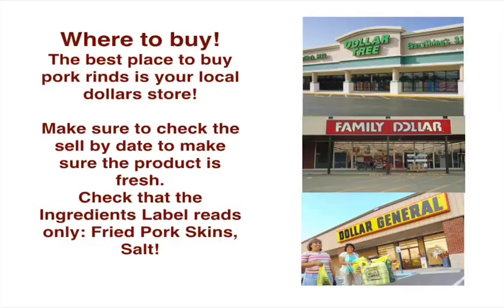Where to buy them? The best place to buy pork rinds is at a Dollar Store. For a dollar, you can buy seven bags for seven bucks and have a week's supply. Make sure to check the sell-by date to make sure the product is fresh. Check that the ingredients label reads only fried pork skins and salt. Make sure they're fresh and it's only fried pork skins and salt.